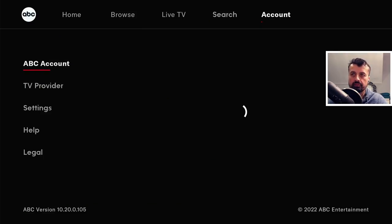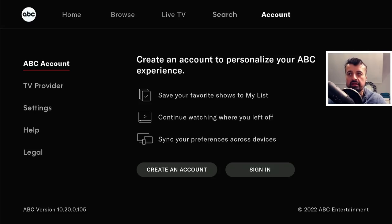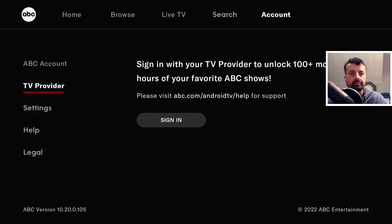Let's go to the account first. I haven't created any account on this, but if you did want to create a free ABC account you can do that by going to the web address shown, which will then allow you to save your watch list, save your favorites, and continue watching where you left off. The application also allows you to link your TV provider, so if you are paying for a subscription with another provider you can link that with the ABC application and it will aggregate all of that content. But for my demonstration I just want to show you what you can access absolutely free. Let's go back to the home section.